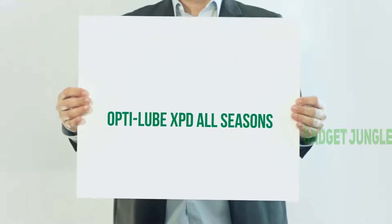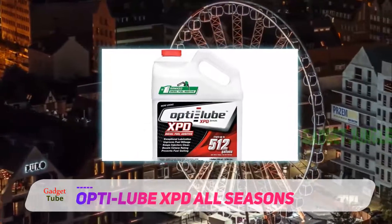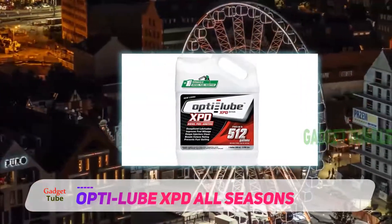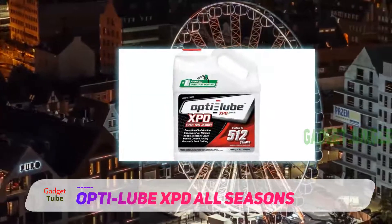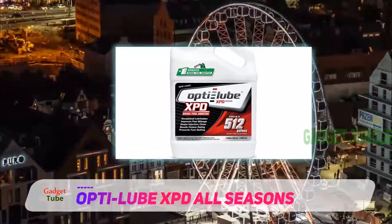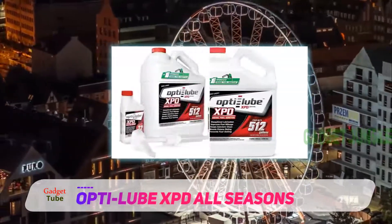OptiLube XBD All Seasons — made with a complex formula, this fuel additive is one of the most sensible solutions to be used in all types of cars. It is shipped in a plastic container with an integrated handle so that it is easy to pour. At a capacity of one gallon, the fuel additive is mainly suited for various types of vehicles.